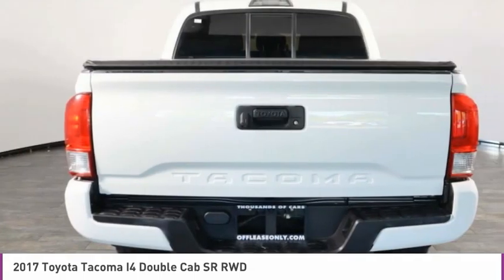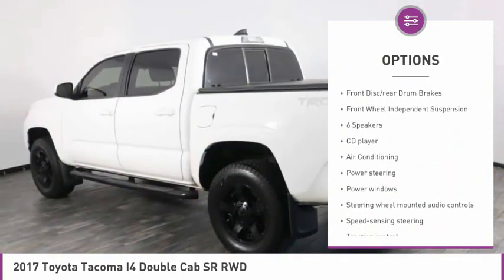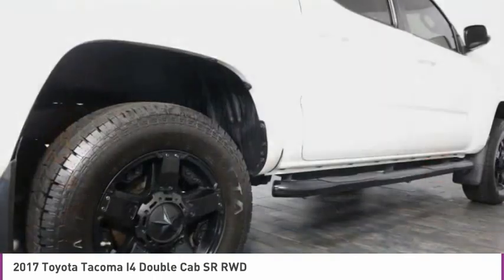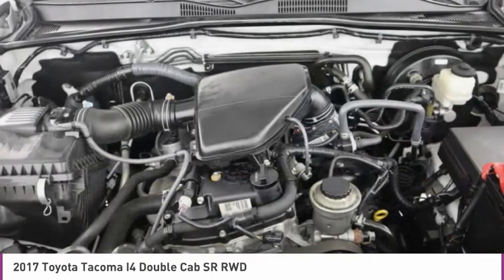Here are some of this vehicle's great options: electronic stability control, brake assist, traction control, rear step bumper, rear wheel drive, steel wheels, tires — front all season, tires — rear all season, front disc, rear drum brakes, front wheel independent suspension.